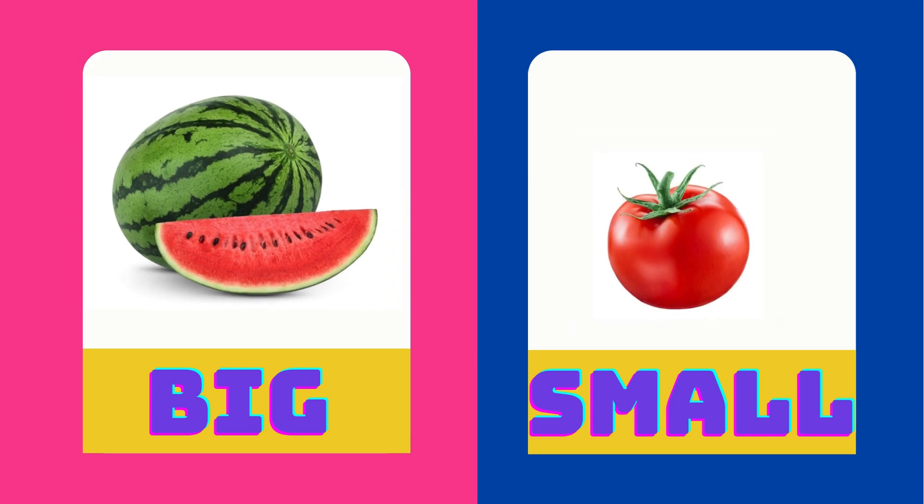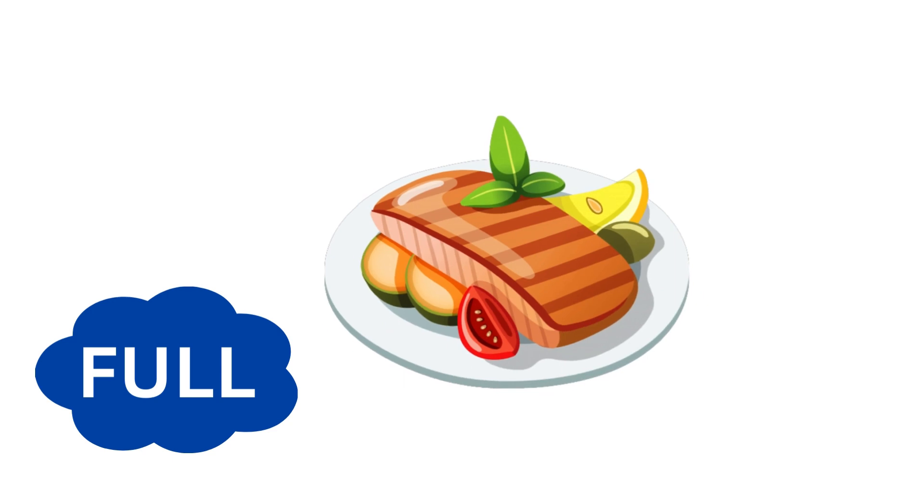Watermelon is big. Tomato is small. Big is the opposite of small.